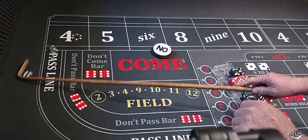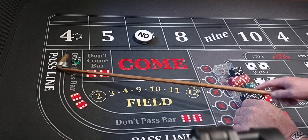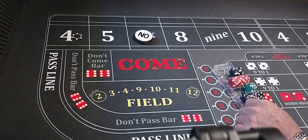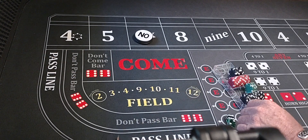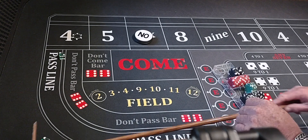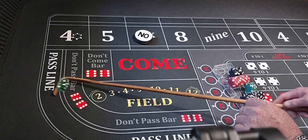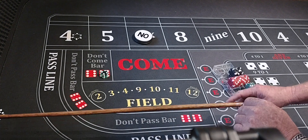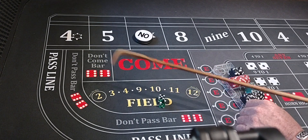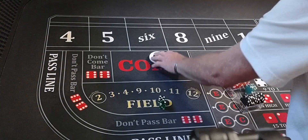Four-two-six, six would be the point. Six-four-ten, my best friend. Six-three-nine — Nina, Nina Ross. Six-two-eight, easy eight. Three-two-five fever — back to back fives. Two-one-three shocker, see a horn. Five-four-nine — we didn't get no horn that time. Five-two, seven out. We lost — six didn't get hit, it got seven out.